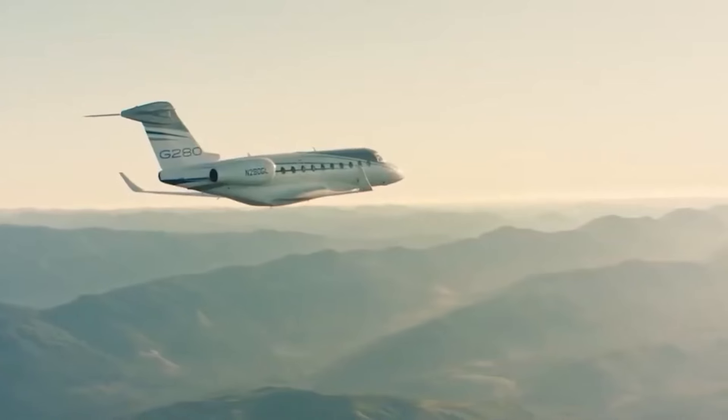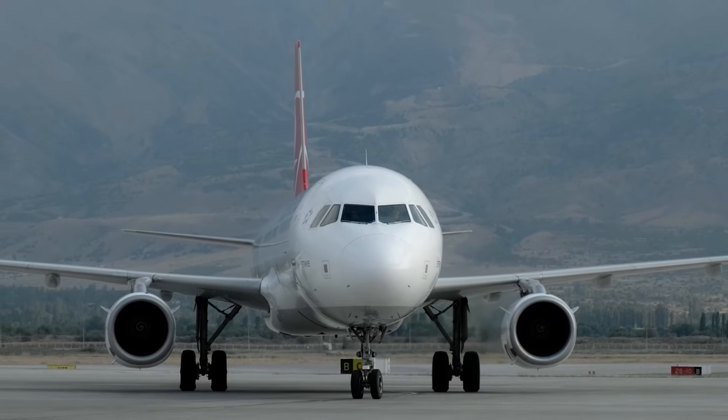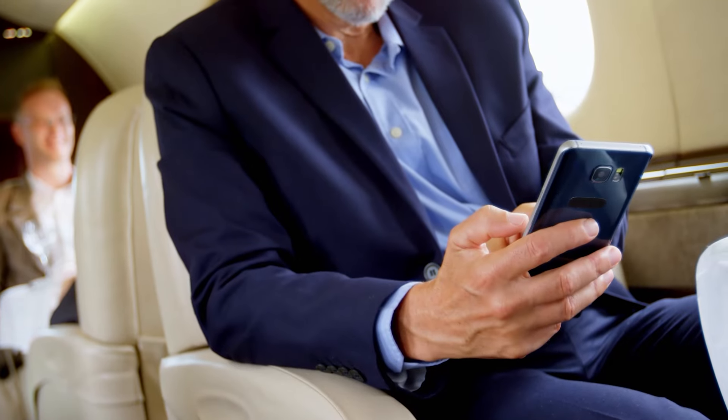Medium-sized jets — they're the sweet spot in the world of aviation, aren't they? Big enough to stretch your legs and bring the whole crew along, yet small enough to dodge the drama of the larger airliners. It's like they're made for those impromptu getaways or luxe business trips.